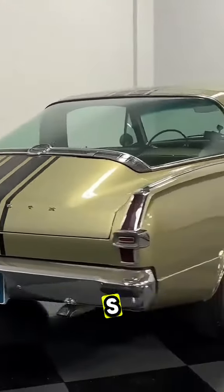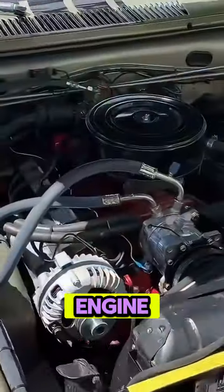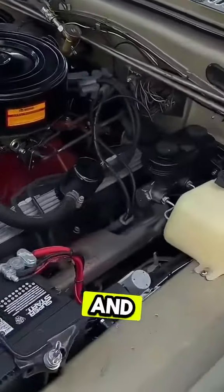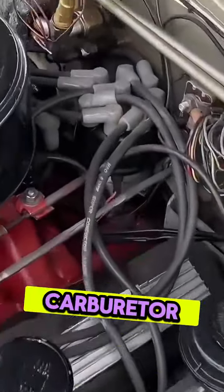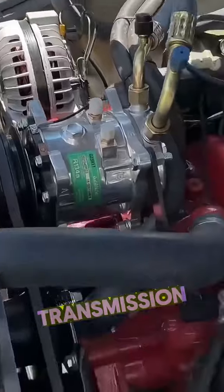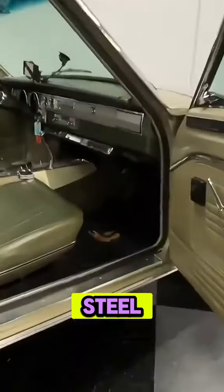Engine: Formula S had a Commando 273 engine with a solid lifter cam, 10.5-to-1 compression, and a Carter AFB 4-barrel carburetor. Transmission: an A833 four-speed transmission with an OEM Inland Steel Toilet Flusher Shifter with reverse lockout T-bar.